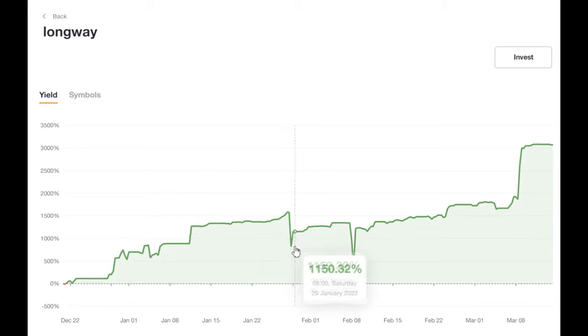If we look at the strategy more closely, we will see that there were two periods of fairly strong failures in January 2022 and in February 2022. Then there was a fairly stable period of profitability growth, after which in March of this year, profitability skyrocketed. It was a very successful period for this trader.